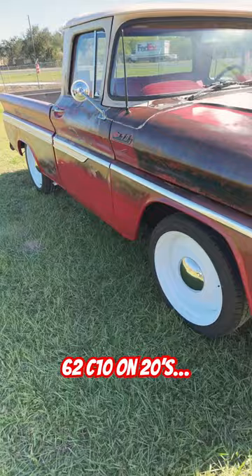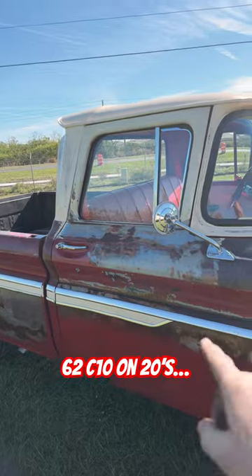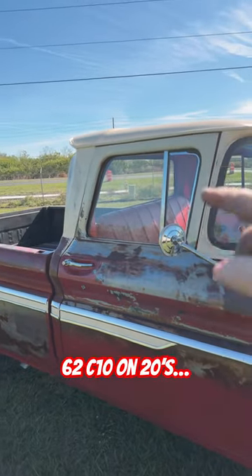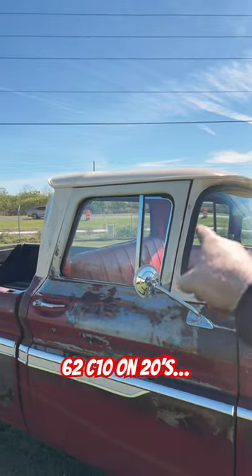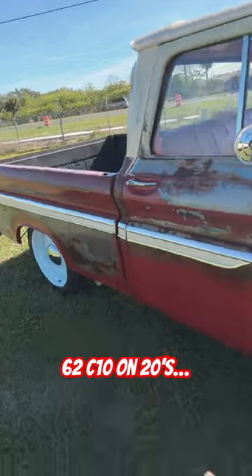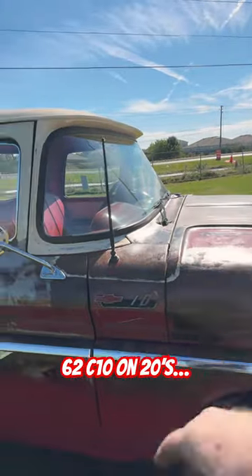This truck was a total basket case, rusted from top to bottom — everything from the roof, the bottoms of the doors, around the door frames, A pillar and B pillar. The inside window panel has been replaced, the wheel wells, the front fenders. I mean, you name it — the cowl, the entire cowl was replaced.